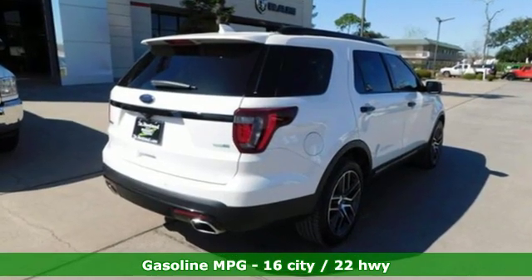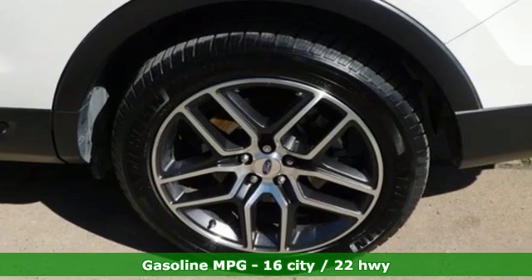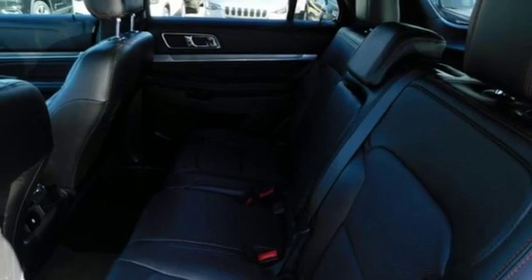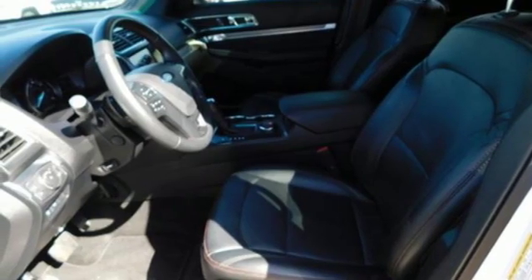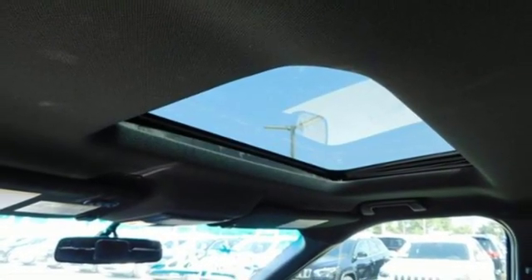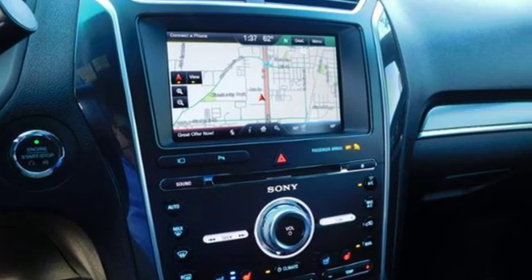Twin Turbo V6 Engine, Dual Zone Climate Control, External Memory Control, Configurable Instrument Gauges, Voice Activated Climate Controls, Power Heated Mirrors, Voice Activation, Aluminum Wheels, Doors and Push Button Start, Proximity Key, and Automatic Transmission.